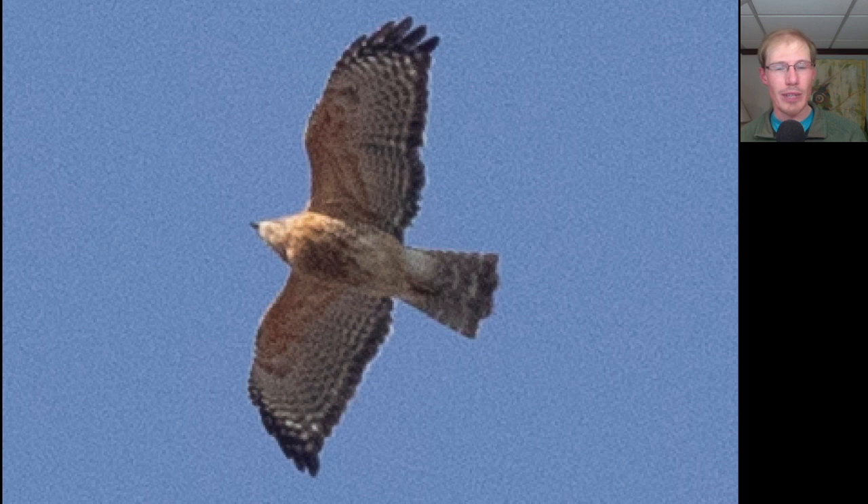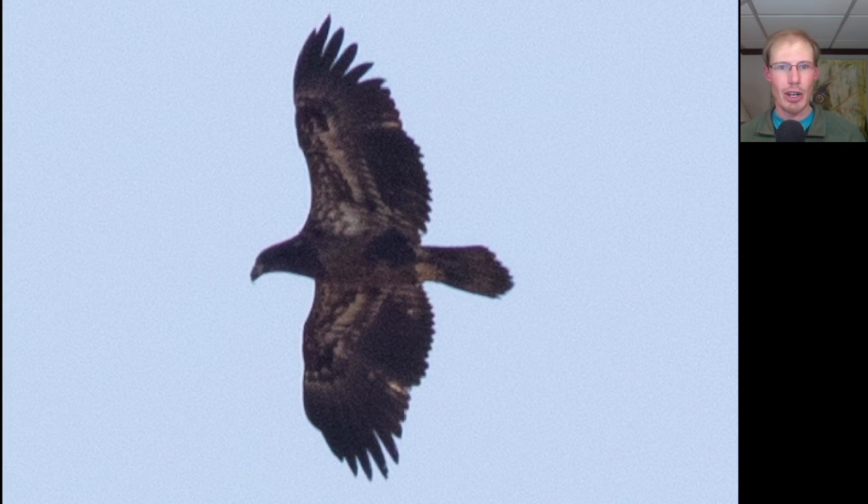Here's another adult red-shouldered hawk. This one is in a glide posture, so the tail is a bit more closed and the wingtips are folded back. Here we have a large dark raptor with a lot of splotchy white underneath, especially in the wing pit area. This is a juvenile bald eagle. We see an even trailing edge to the wing and some light inner primary feathers.